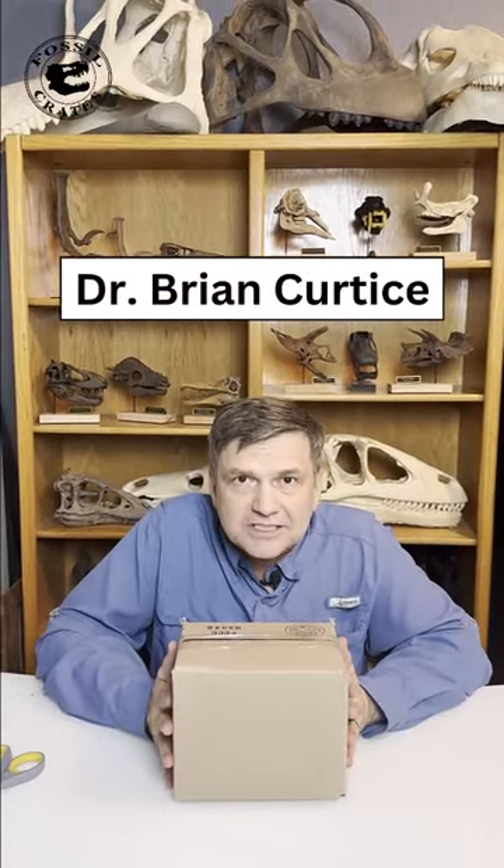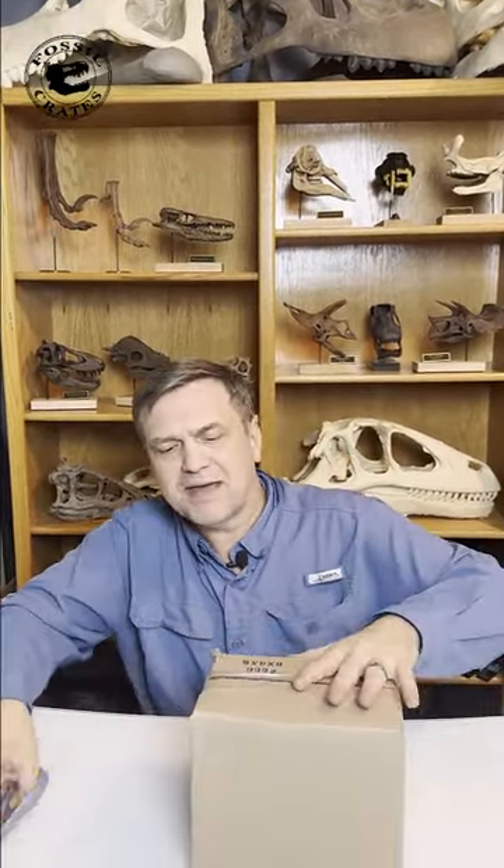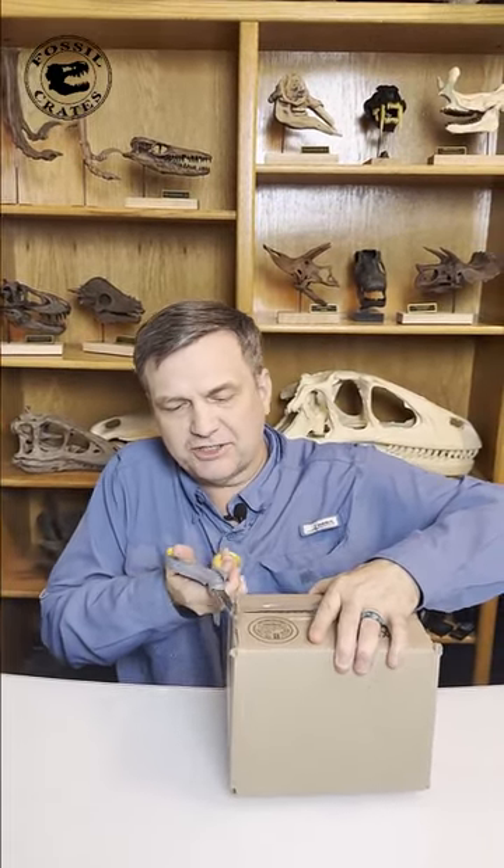Hi, I'm Dr. Brian Curtis with Fossil Crates, and I'm so excited because Jacob, who runs the Colorado branch, sent me a box. In fact, Jacob makes all these with his team up there. Let's see what's inside. You never know what he's gonna send. Is it something new and exciting? I'm sure it is.